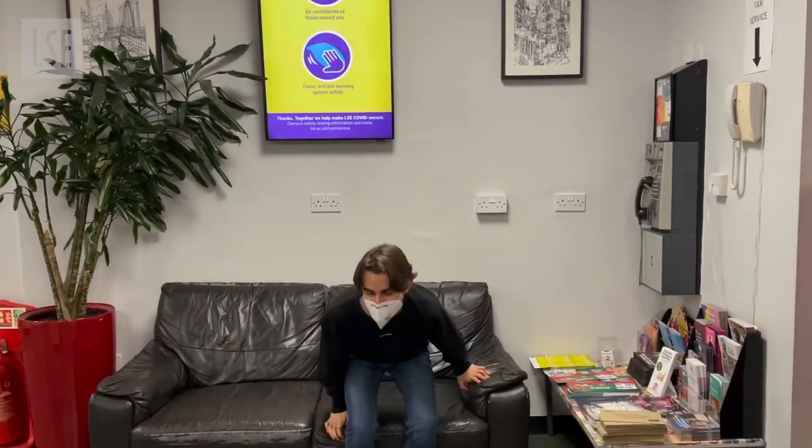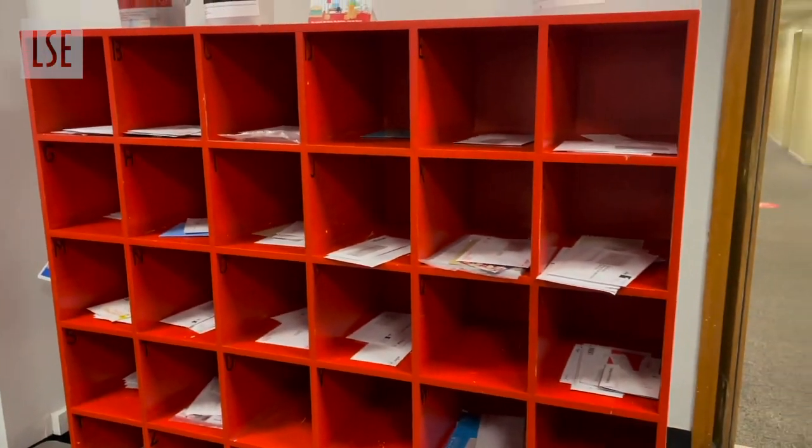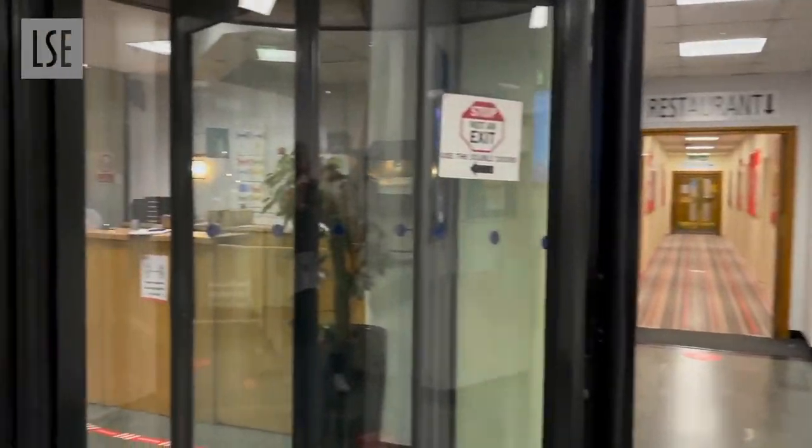So this is reception. As you can see, this is where we get our mail. There are some rooms down there on the ground floor, and then over there you can see the reception desk and where we come in.